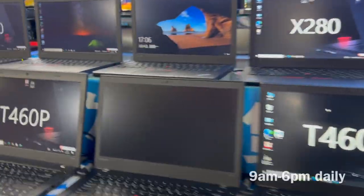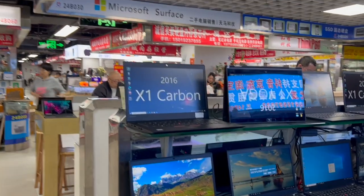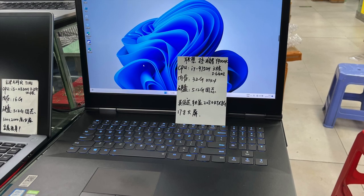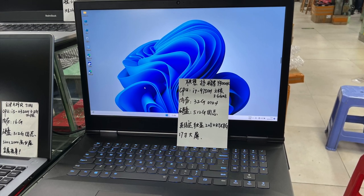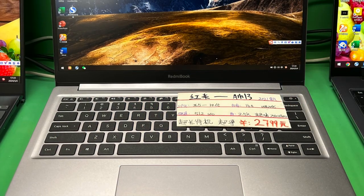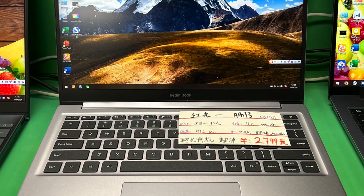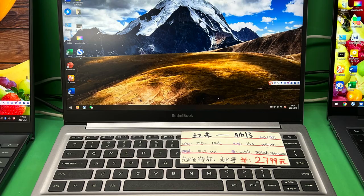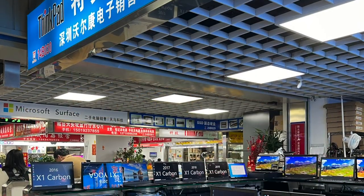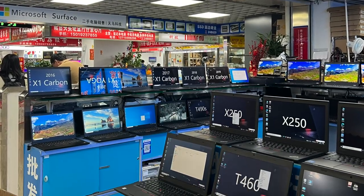We arrived a little bit late and most stores were already closing. We looked around but didn't buy anything in the end, because most computers we were seeing were a little bit old — like from old models, from 2017 or 2018. We wanted something from 2022 or 2023.